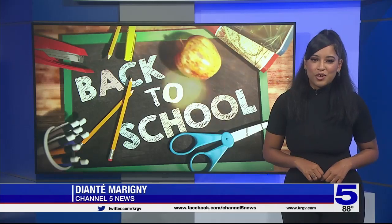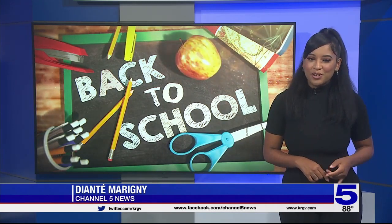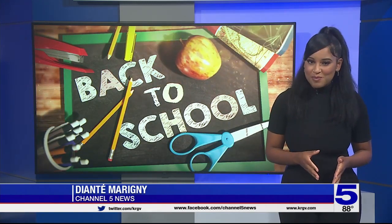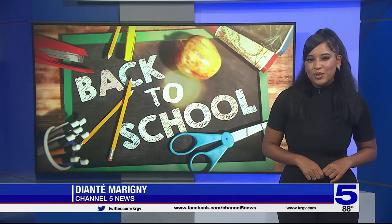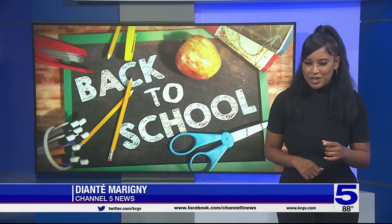Welcome back. Valley teachers are gearing up for back to school. They're making their lesson plans, they're decorating their classrooms, and getting pumped to welcome your little ones or big ones back to school. I visited a couple districts to get a first-hand look at how some teachers are preparing. Here it is.